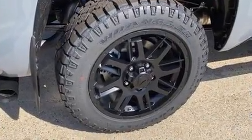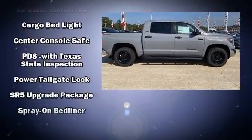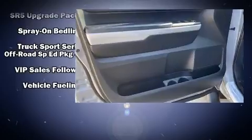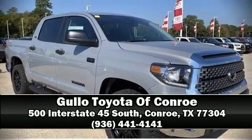Safety equipment includes head curtain airbags, front side-impact airbags, traction control, brake assist, a security system, an emergency communication system, and four-wheel disc brakes with ABS. For added security, dynamic stability control supplements the drivetrain. Please don't hesitate to give us a call.